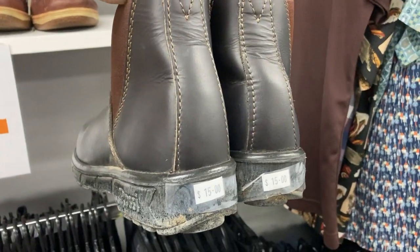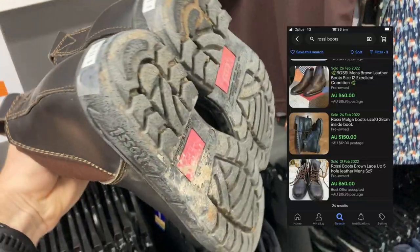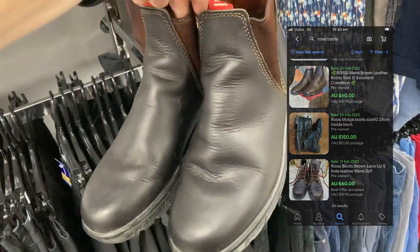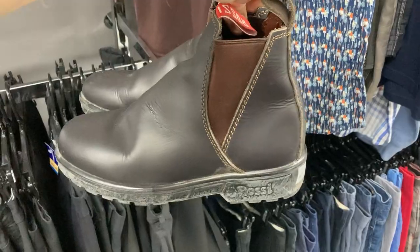I've also got these — I've never heard of this brand before: Rossi, for $15. Have a look at the comps — you've got some over $100. Let me know if you've heard of and purchased this brand before; I'll definitely be adding it to my bolo list.